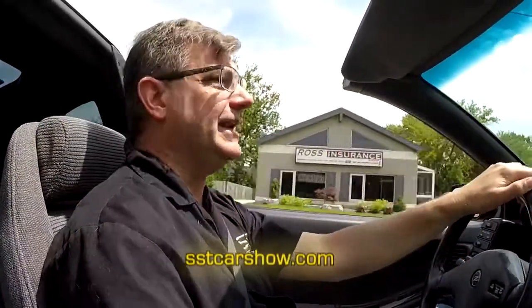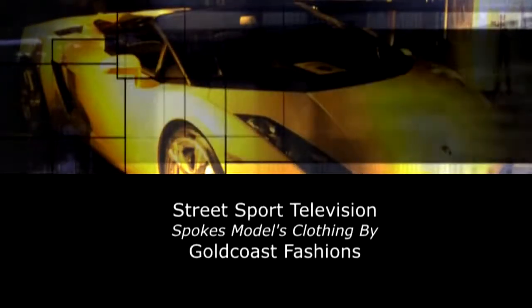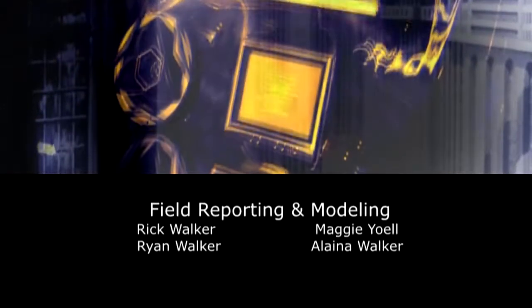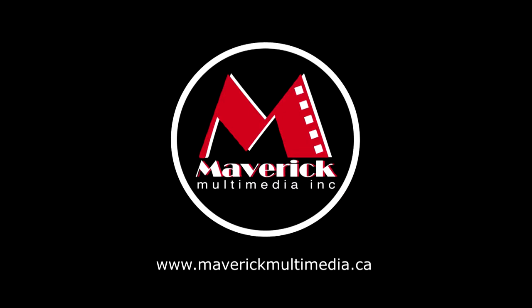Well my friends, that's all we have time for today. So until next time, I'm Rick Walker reminding you — when you can't get to the Car Show, we will bring the Car Show to you online at sstcarshow.com. This has been a Maverick Multimedia production.